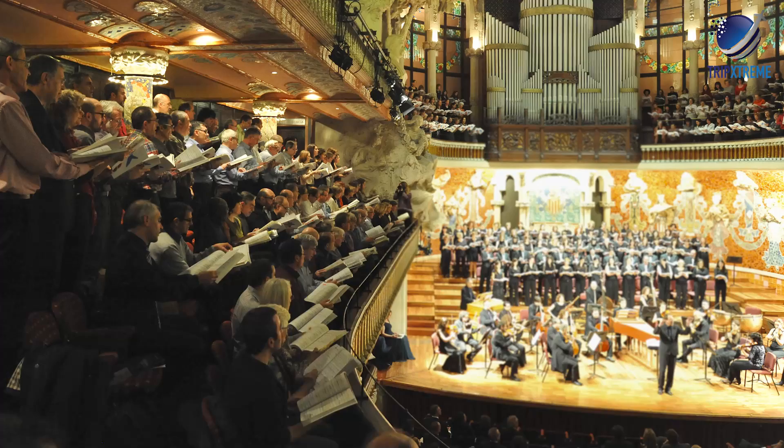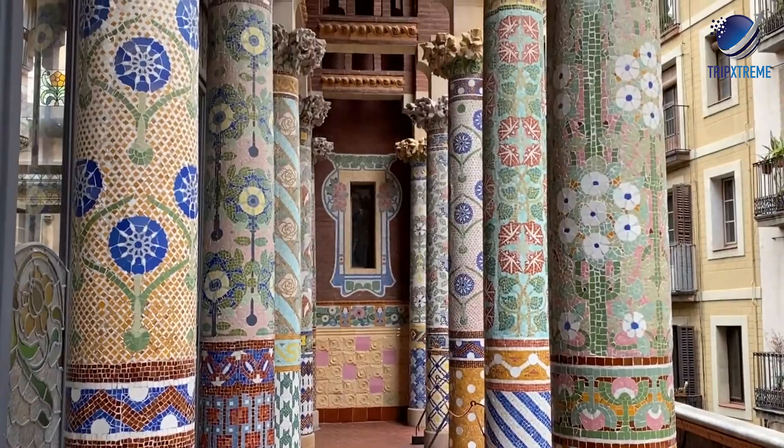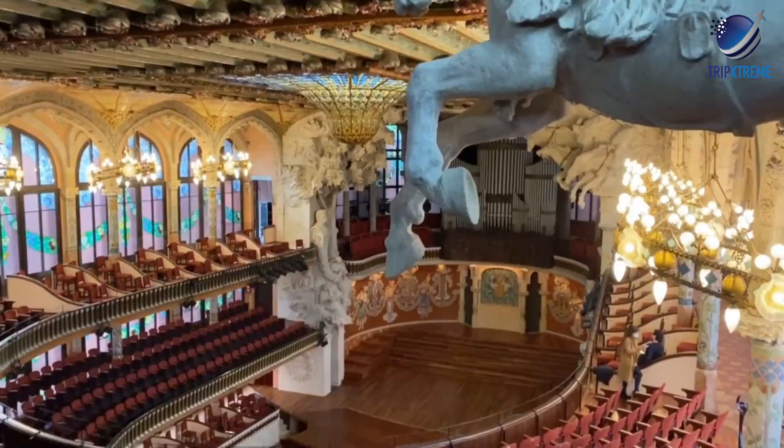Travellers agree with the experts: the Palace of Catalan Music is an architectural marvel. Visitors thoroughly enjoyed admiring the many intricate details found throughout the music venue, saying even if you can't get tickets to a show, it's worth a visit just to see its magnificence in person.